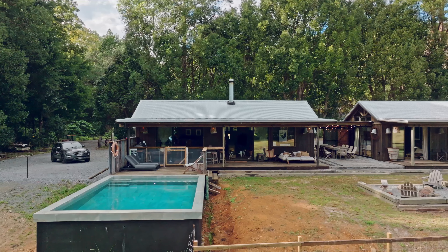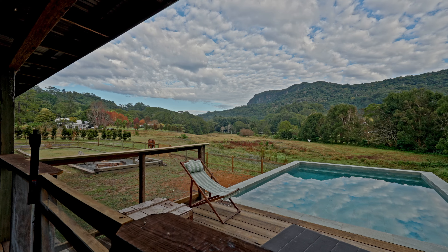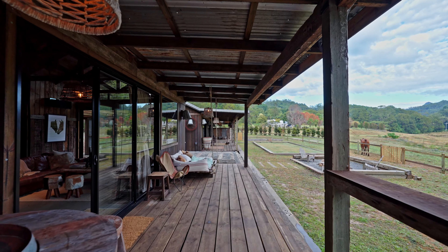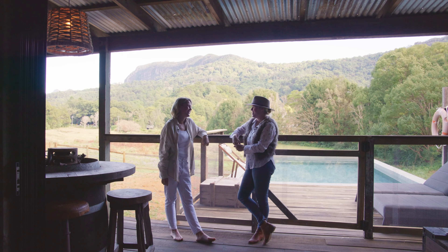Definitely a special property. I'd encourage anyone to come and stay here. It's a wonderful place — really relaxing but still a stone's throw from all of the main feature areas within the Gold Coast, which is what makes it so lovely. We'd love to welcome you to Hillview Stables sometime. Thanks for coming. Thanks for showing us through. You're welcome.